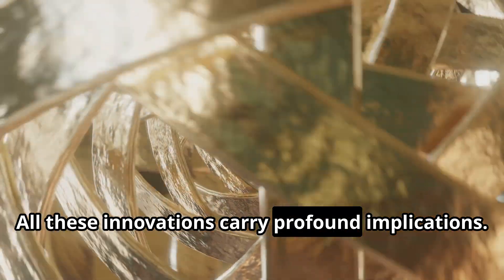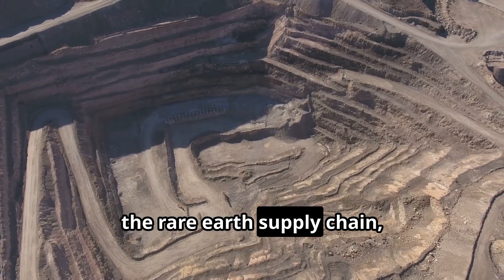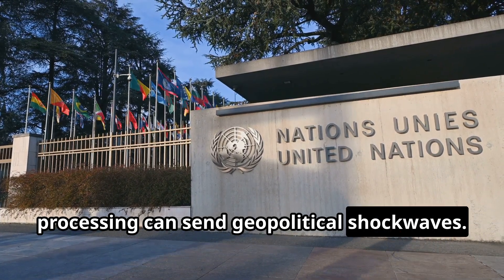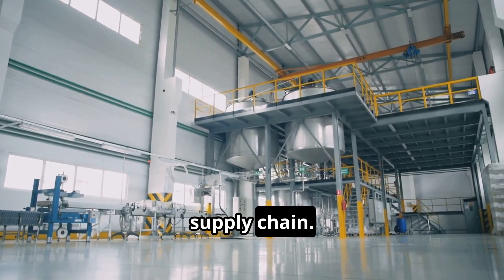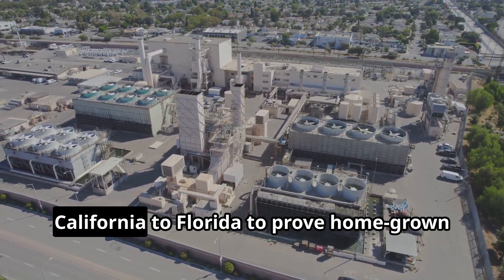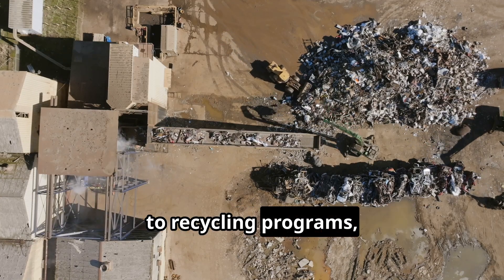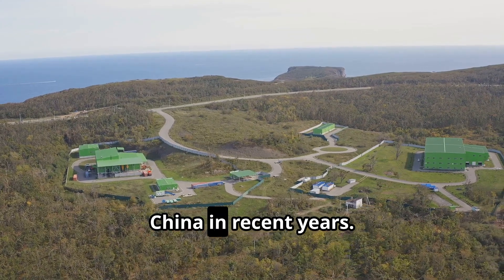All these innovations carry profound implications. If successful, they promise to diversify and democratize the rare earth supply chain, making it more resilient and sustainable. By investing in new processing technologies, nations are effectively trying to break China's monopoly on the high ground of the supply chain. The United States has created a critical materials institute and is funding pilot plants from California to Florida. Europe is actively supporting rare earth processing projects — from Estonia's new separation facilities to recycling programs — as it seeks to cut its near-total dependence; the EU has imported up to 98% of its rare earth elements from China in recent years.